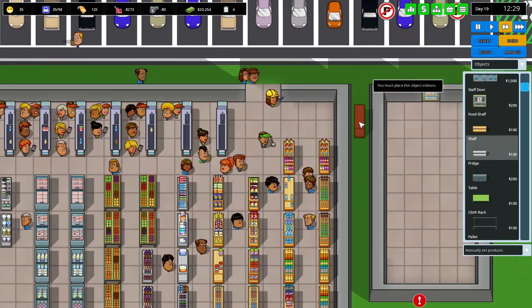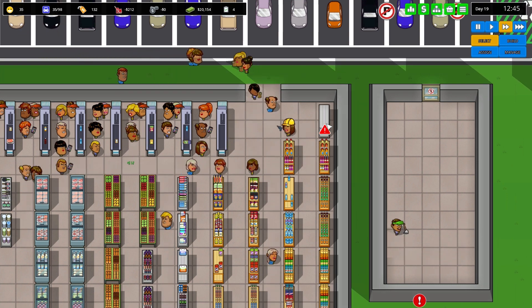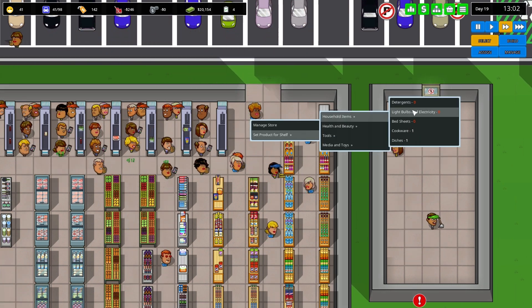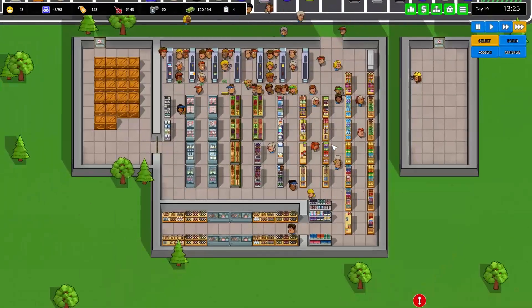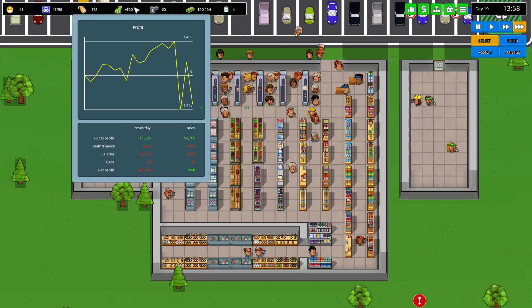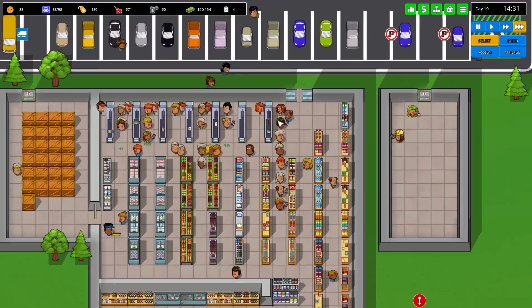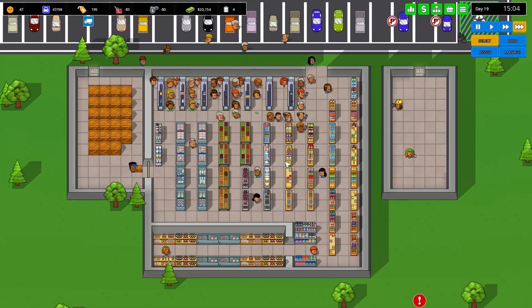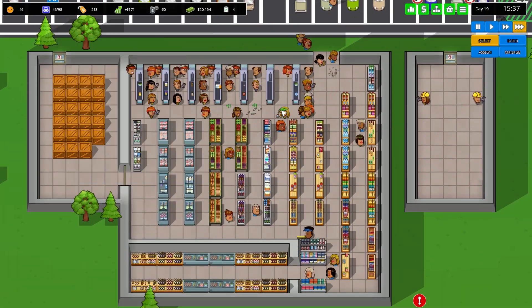Let me go back to objects and get a regular shelf to throw in that corner. I can put light bulbs and electricity on there. It looks like we are going to make some money today — there has just been a change in staff and everybody's gone to this one queue, but the place is definitely busy and we're making a little bit of cash.